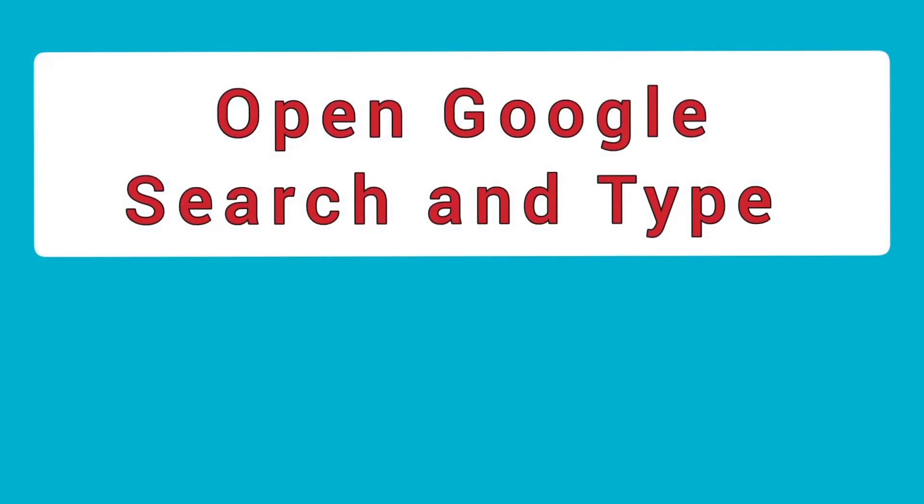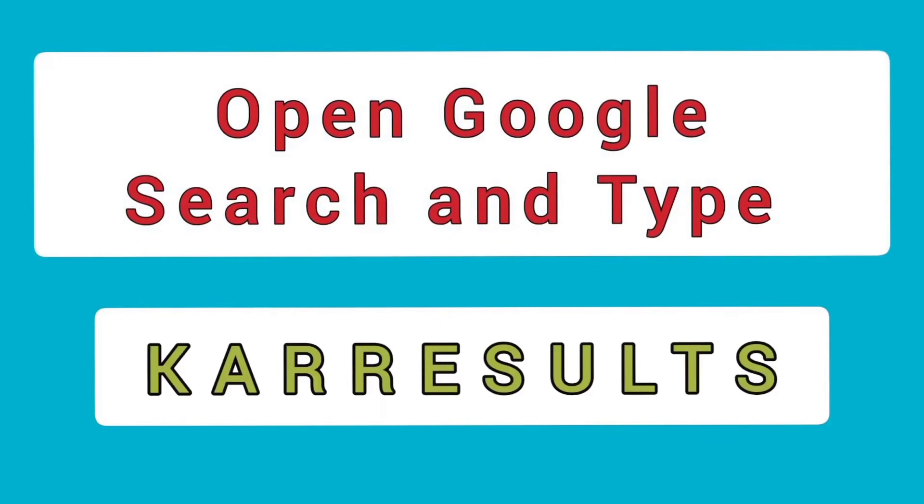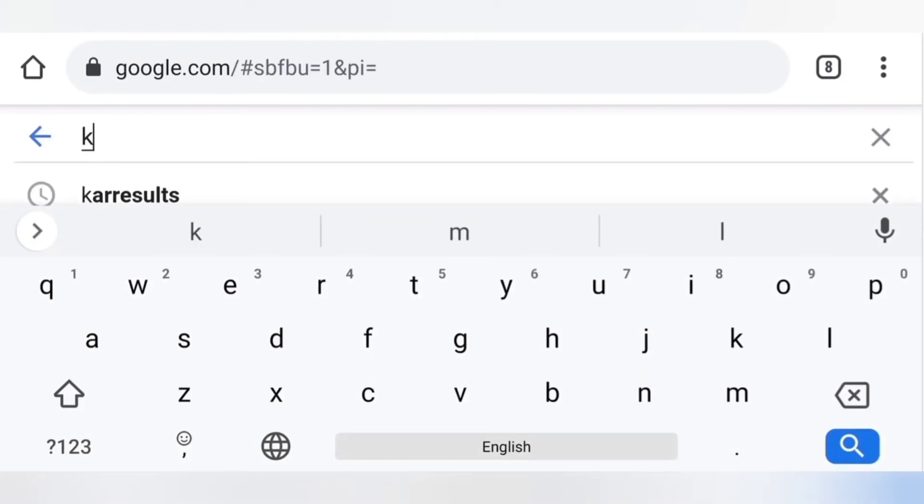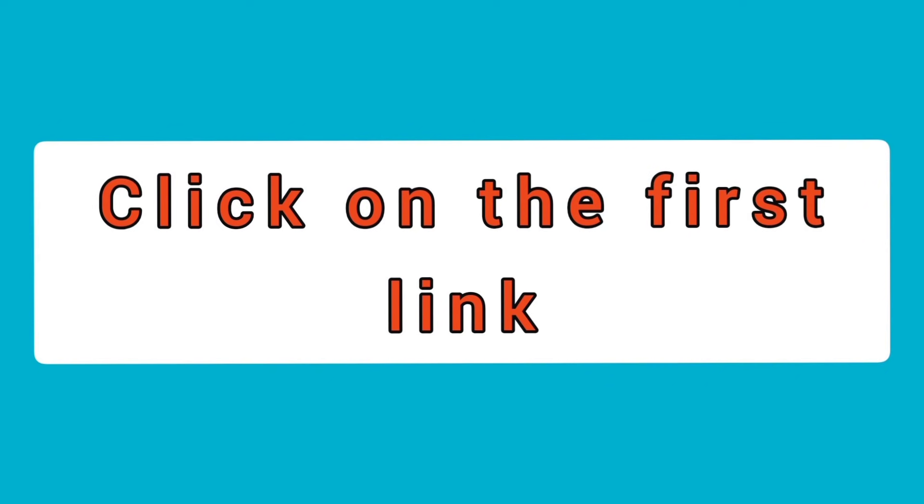The first step: open your Google search and type K-A-R-R-E-S-U-L-T-S, that is 'karresults'. Search for it and click on the first link after your search.